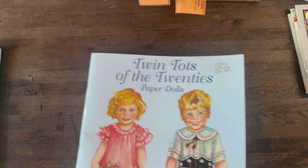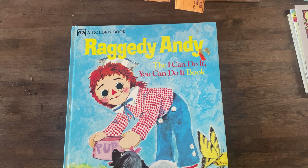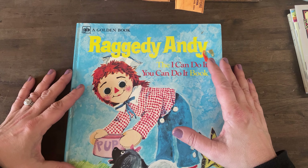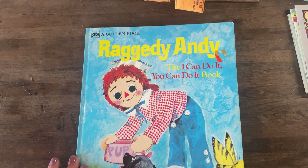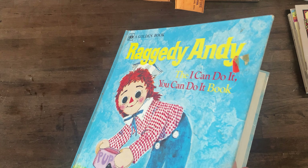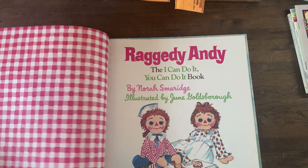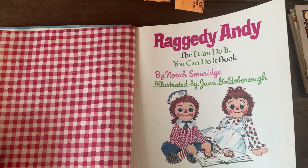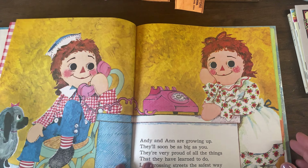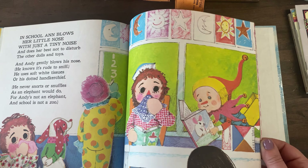There were tons of Raggedy Ann and Andy stuff — probably hundreds of dolls and everything else in between. You guys saw the tin bucket that I bought, but this is one of the books I kept. They're the very large golden books — 12, probably 13 inches — and it is so cute. This is 'Merry Christmas 1979, JW from Santa.' This is the 10th printing from 1978, and it doesn't even look like anyone read it — you can still hear the pages crinkling. Oh my goodness, how I love this!